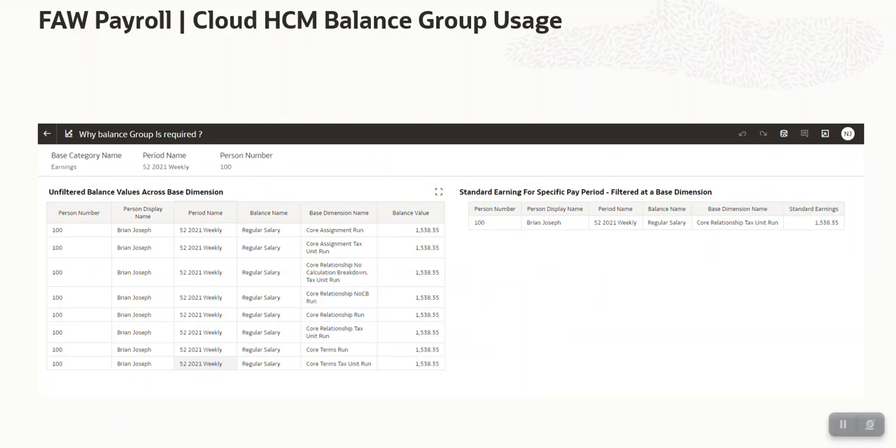As we discussed in the payroll subject area tree, with every balance there could be multiple base dimensions associated. If I want to identify for a specific worker, under a specific pay period and specific balance, what value was paid, I have to put a filter on base dimension. Otherwise, as you can see on screen for Mr. Brian Joseph in a specific pay period — if I want to identify regular salary and don't put a base dimension filter — it will aggregate across all values, giving the aggregate of 9-10 rows. For the standard earning out-of-the-box measure, we have already applied a filter on a specific base dimension, so you can just pull standard earning and identify the value paid to Mr. Brian Joseph. For any other calculation, you will have to apply the base dimension filter.